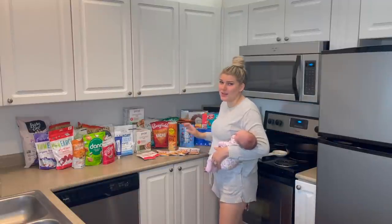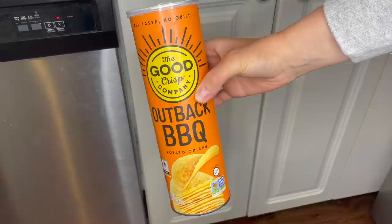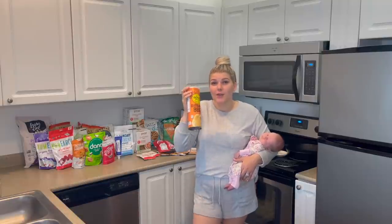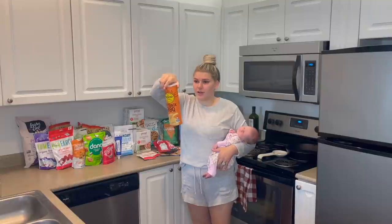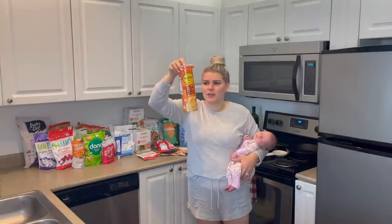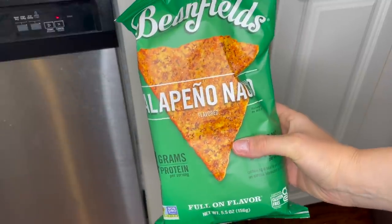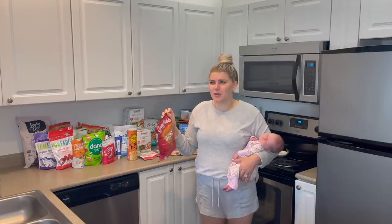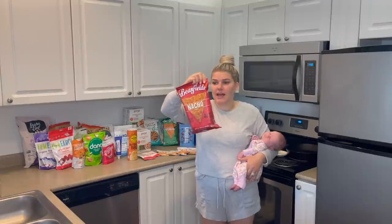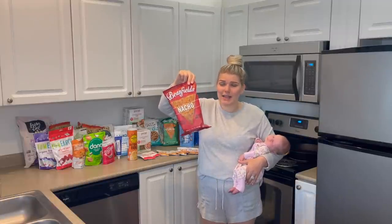I probably should have grabbed double of the taco seasoning because we eat tacos like twice a week. Next up, I have the Good Crisp Outback Barbecue Potato Crisps — I forgot to order more than one but I would have ordered four or five because Derek loves these. They're basically Pringles but with way better ingredients. He says Pringles come with a little more flavor but he gets really sick after eating them, so it's worth it. Back here we also have some Bean Fields chips — I got the nacho kind and the jalapeño nacho. We've loved both. The jalapeño nacho is great; it's basically a chip made with beans and rice, so I feel good giving it to Logie Bear — he's getting a lot of fiber.